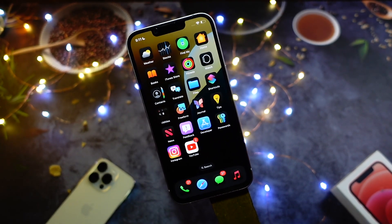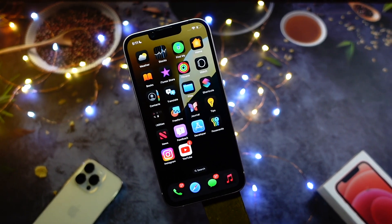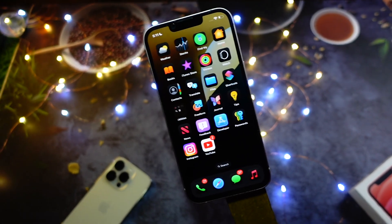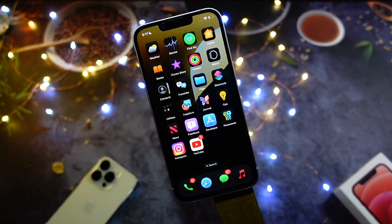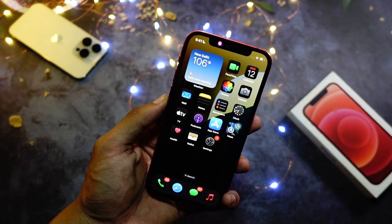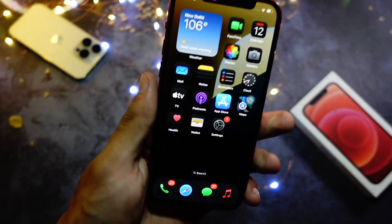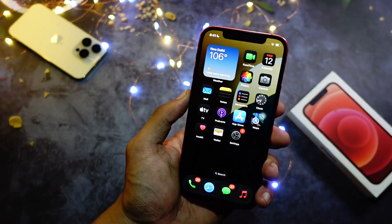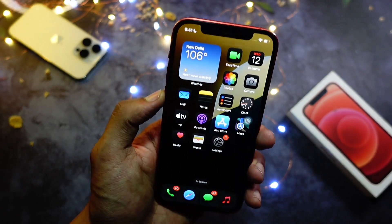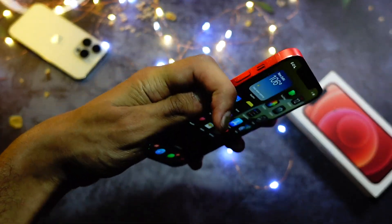My name is Jay, you are watching Tech Hyped. If you're new here, consider hitting that subscribe button. On the update screen, the main addition listed is Apple Intelligence for iPhone 15 Pro and Pro Max — that's it. I'll be coming up with another video where I find hidden things in this iOS update.